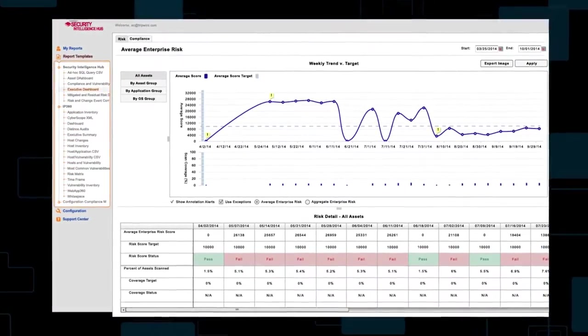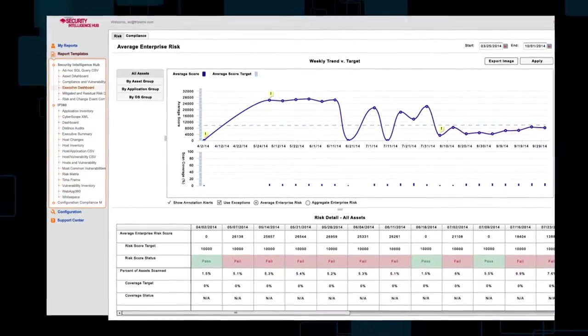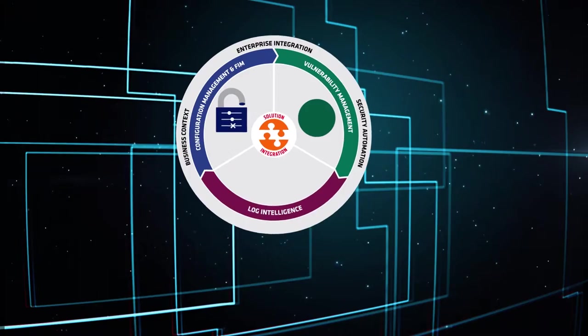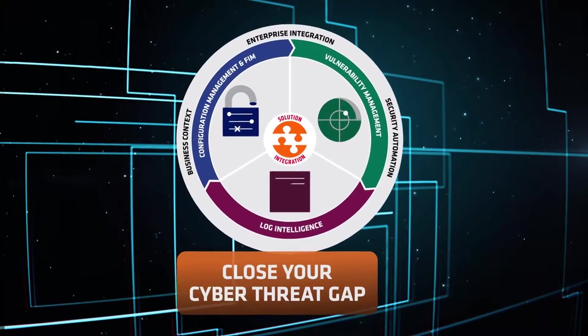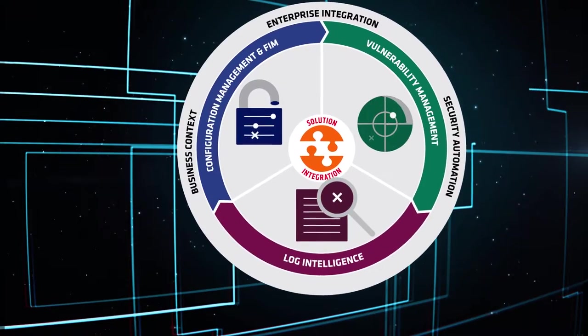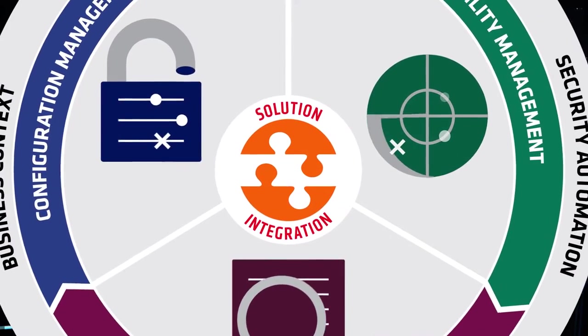Tripwire's asymmetric information advantage helps you continuously reduce your attack surface. Only Tripwire threat intelligence helps close your cyber threat gap, integrating real-time threat intelligence with vulnerability and endpoint intelligence.